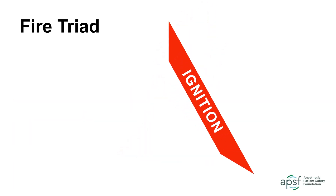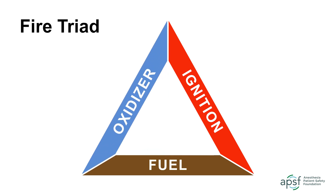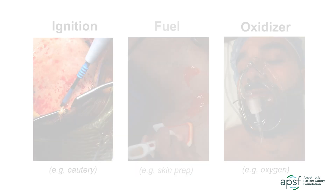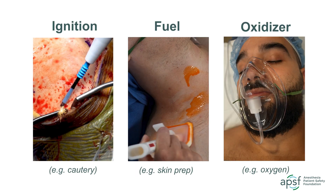Fires require three elements: an ignition source, a fuel source, and an oxidizer. A fire can occur when all three elements merge in the right combination. In the operating room, ignition sources, fuel sources, and oxidizers abound.